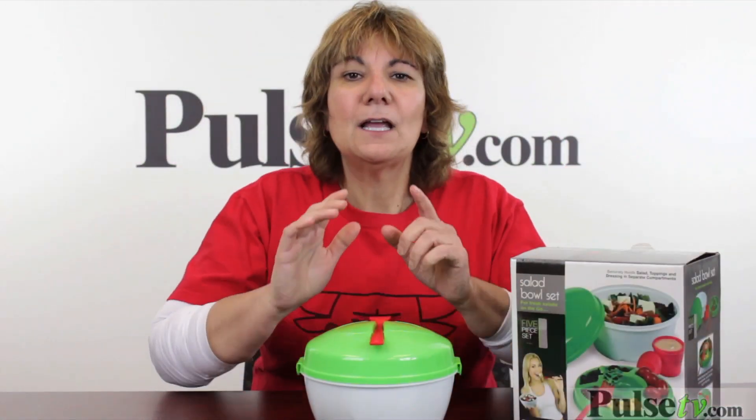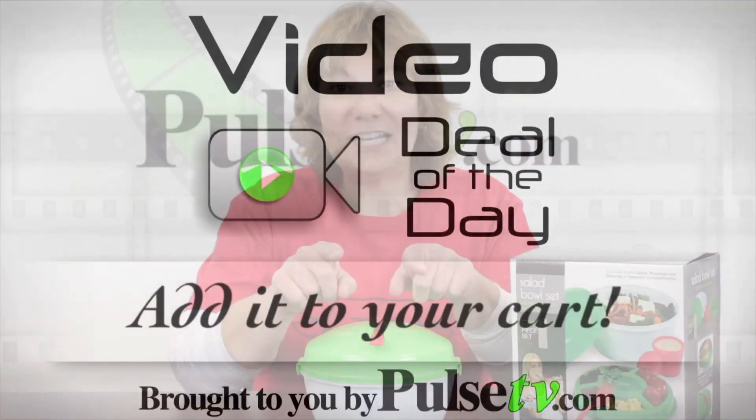We have a phenomenal price on it. Go read all about this and get your special price.